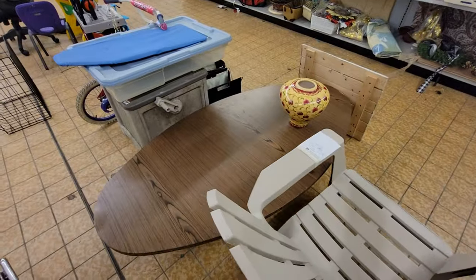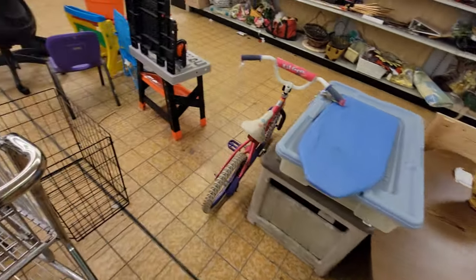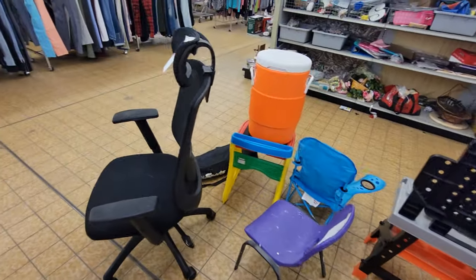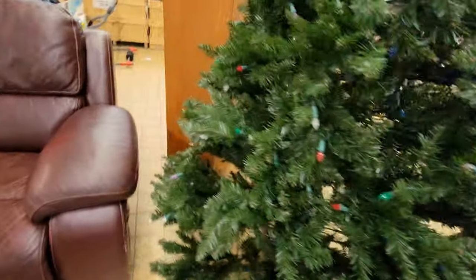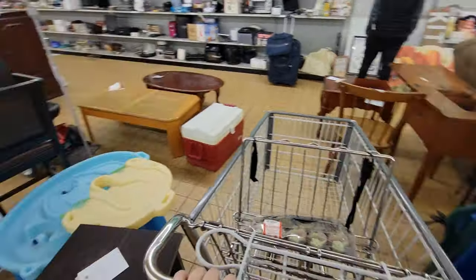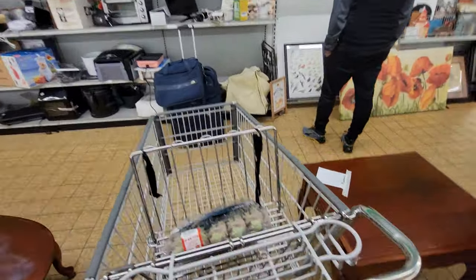Got a big Adirondack chair there for $5. Some totes. Coffee table. Kids toys. A little chair. Got some big trees here. Some couches. Some cubes. A little water table and a cooler. Good bit of furniture.